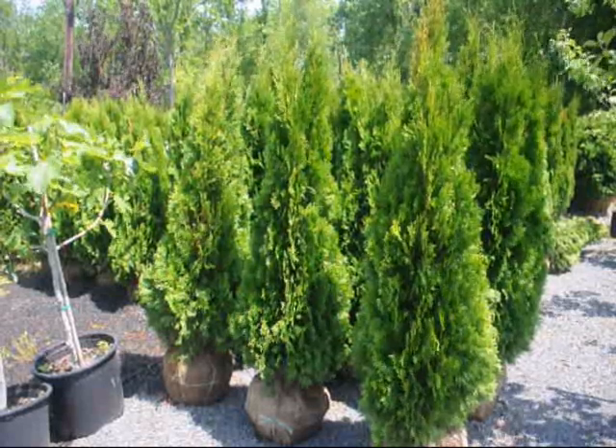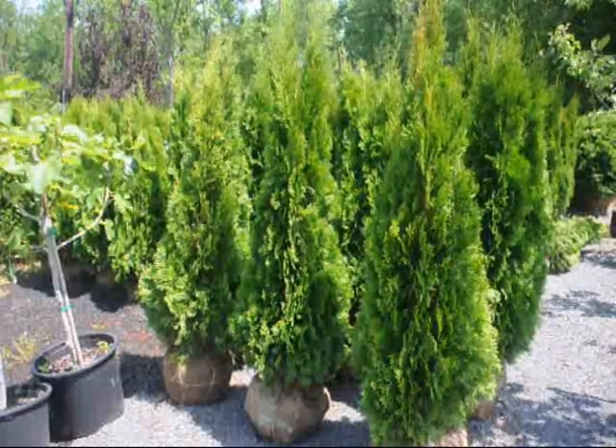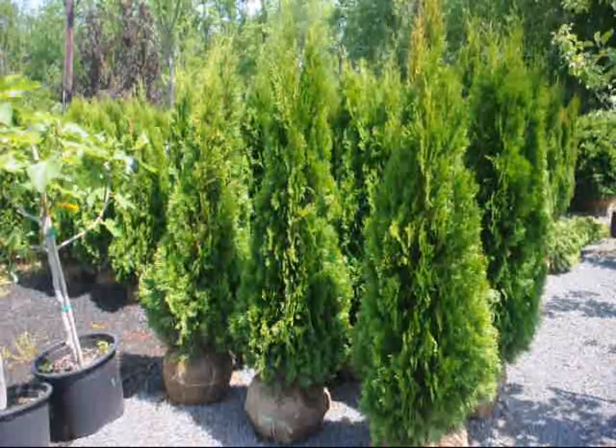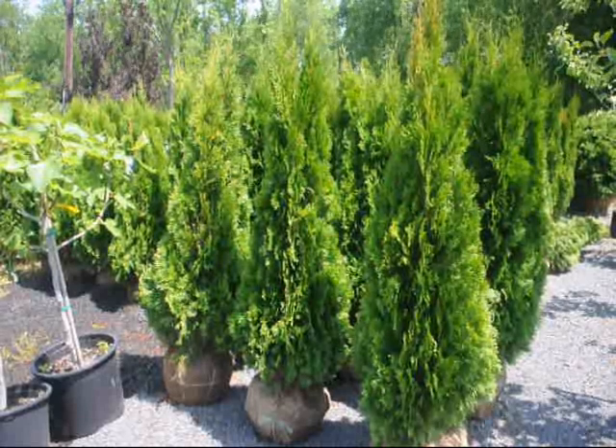These are three to four foot emerald green arborvitaes, topping out at about four feet. They're balled and burlapped and they're ready to plant. A real nice selection for a fast-growing tree to screen off a property. They grow to about 15 feet high.